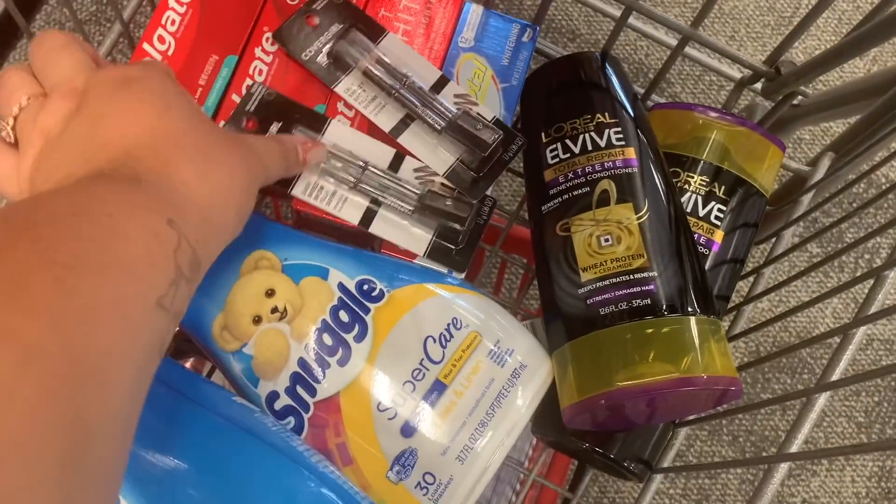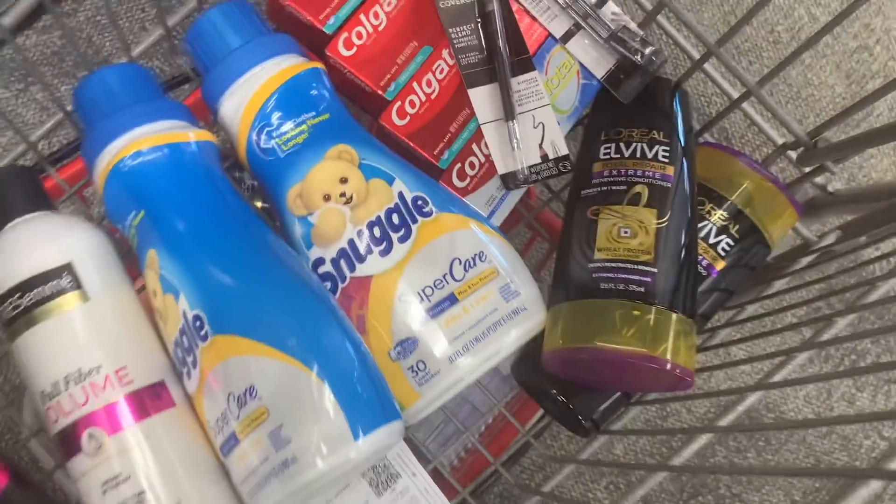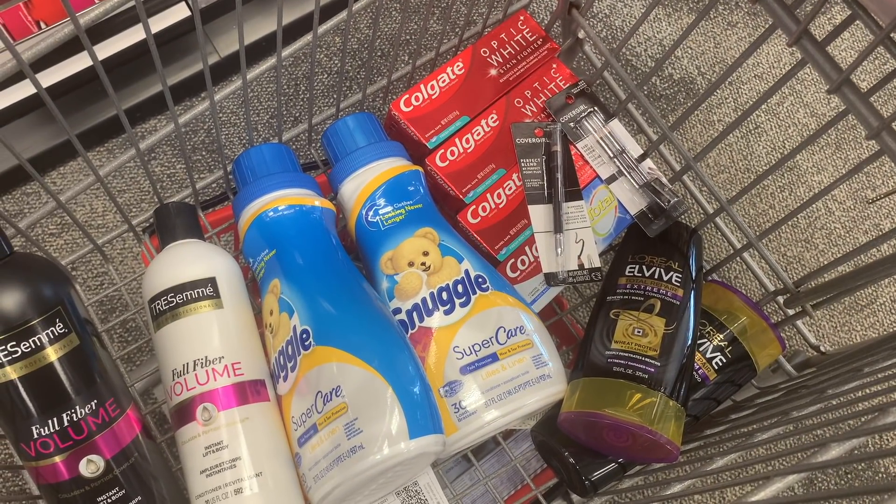Instead of trying to do a big spend $40 get $10, I decided to take what I had in my cart and use that $4 off $20 CRT. I needed to spend a couple more cents to hit the $20 mark, so I switched out an eyebrow pencil for an eyeliner so I could use that $4 off $20 CRT on the transaction with the Snuggle and Covergirl, making some extra savings. This is everything I'm grabbing with the newbie account - it's definitely going to be a money maker after Beauty.